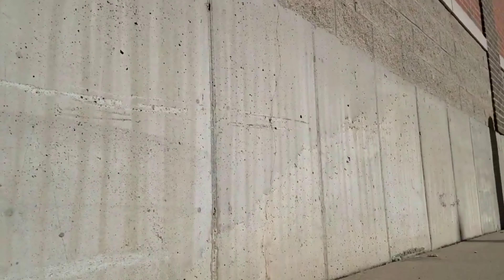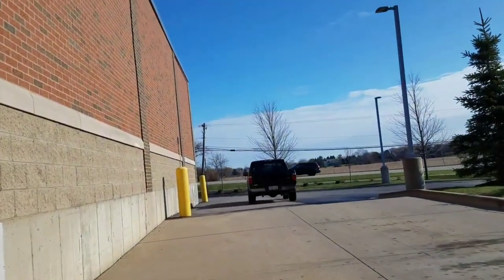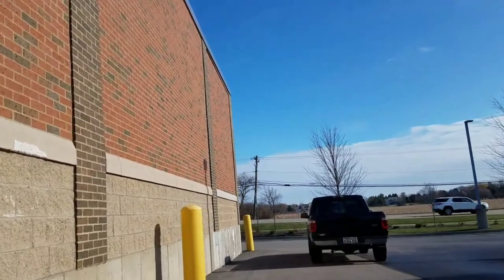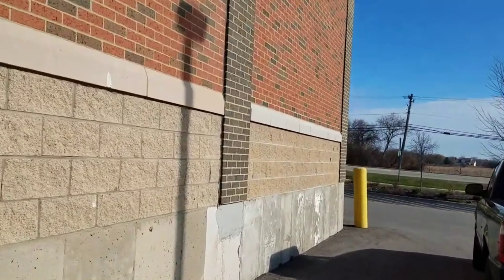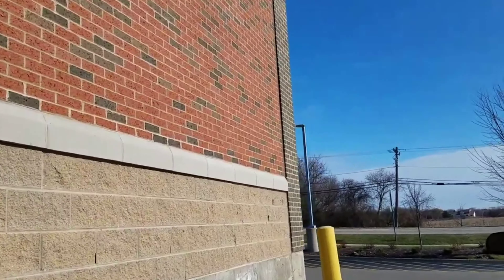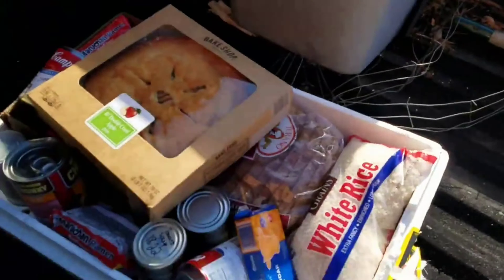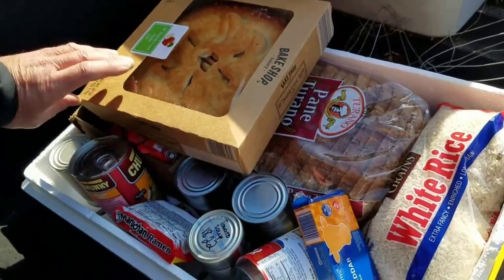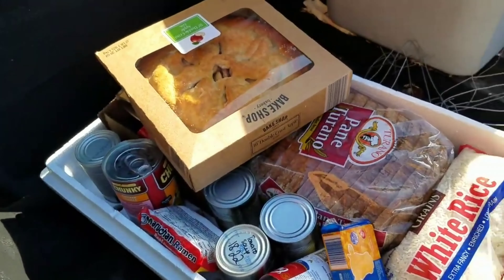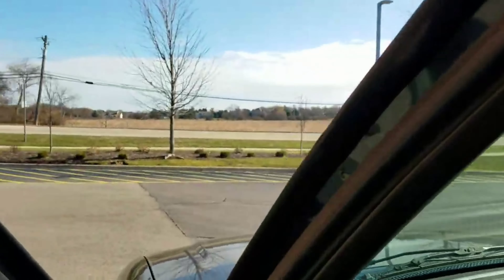Let's grab our stuff and get out of here. This is a brand new Aldi's guys - actually this is the second time I've been to this Aldi's. Yeah, it looks pretty good. Let's get out of here guys, to the next one we go. I'll see you in a recap.